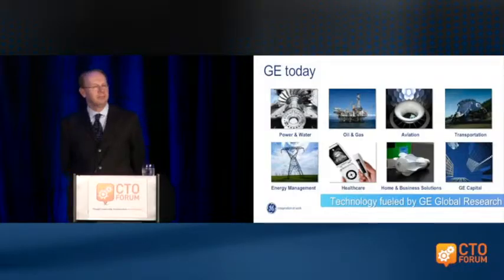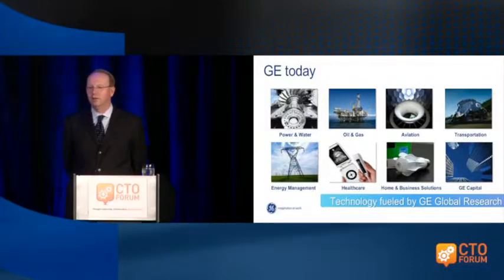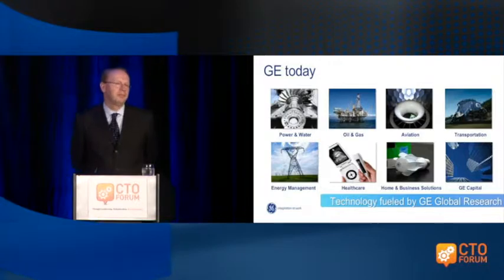Let me first tell you a little bit about General Electric. Most of you probably know General Electric makes refrigerator white goods and light bulbs, but that's really a very small part of the business.